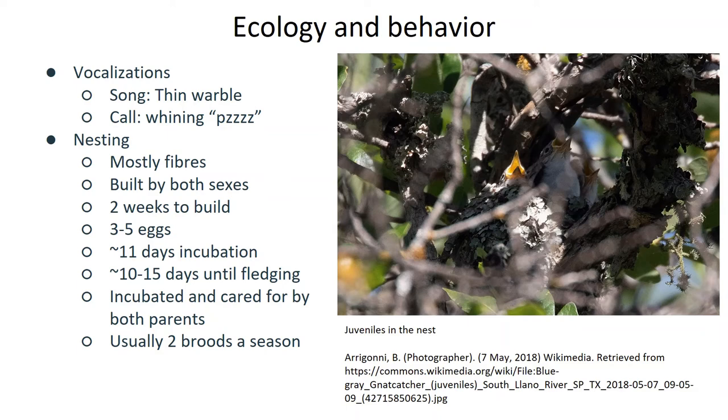Nests are fine cups of fibers, lichen, twigs, and bark about two to three inches wide, made above halfway up a tree, often saddled between a twig or against a knot or another twig for support. It takes about two weeks for both the male and the female to build the nest, and then another 10 to 15 days later, the female will lay her first brood of three to five eggs, which is incubated in turns by both parents.